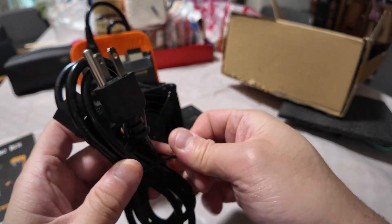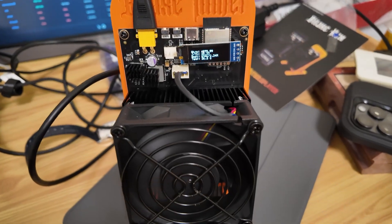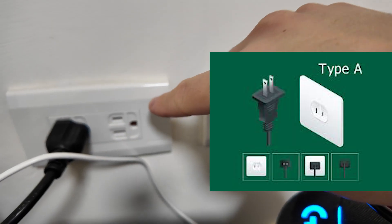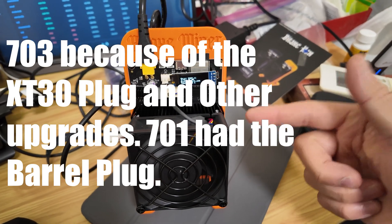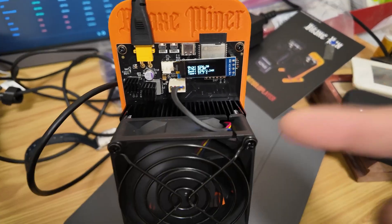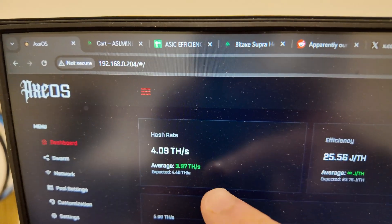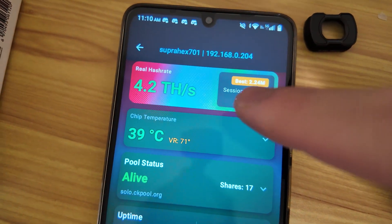We've got the laptop brick with the XT30 plug and a power cable. I found a spot — thankfully this Airbnb has North American Type B plugs. This is actually called the Bidax Supra Hex 701, and it has six BM1368 Bitmain chips from what I believe is the T21 or S21. I connected to it via my phone and it's mining on CKPool.org. The web GUI is showing about 4.07 terahash, expected is 4.4, and according to my Hash Watcher app it's at 4.2 terahash — right at the advertised spec.